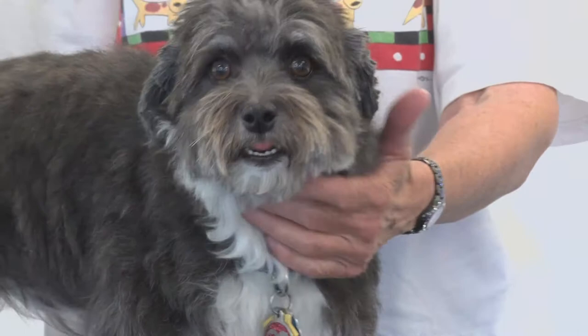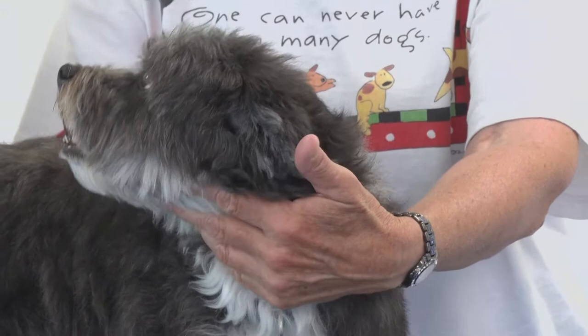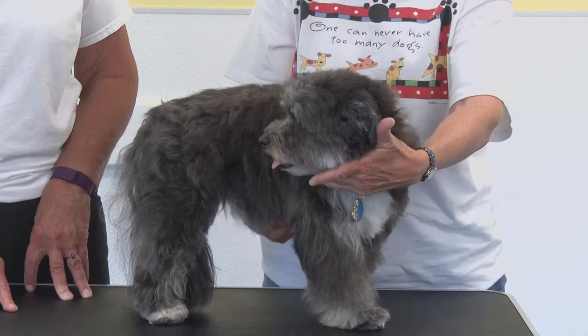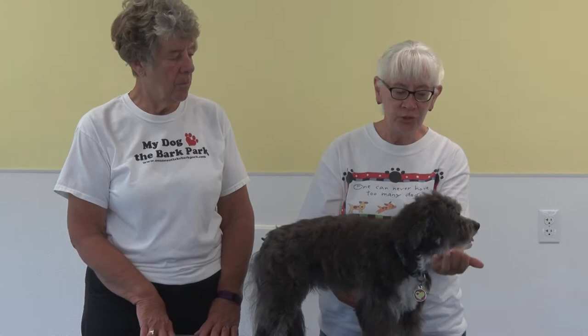In the 1950s there was a regime change in Cuba, and many people fled Cuba. Some of them took their dogs with them. All of the Havanese that are not in communist countries are descendants of those 11 little immigrants that came to the United States from Cuba. Every Havanese dog in America today goes back to those 11 dogs.